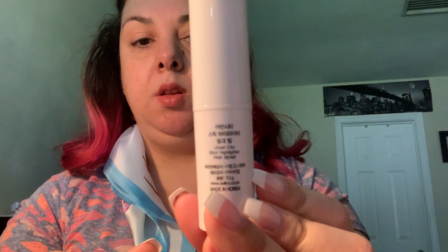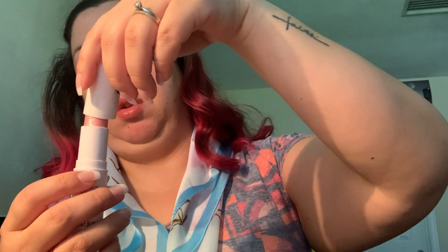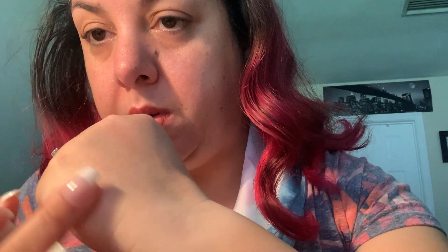Last but not least is another Urban City item — a stick highlighter in the color Pink Beam. The cap seems a little stuck, but there's the highlighter. I'll rub some right over here — you can see it right there. I've never really used a stick highlighter before, so I'll put some on and see how it looks.